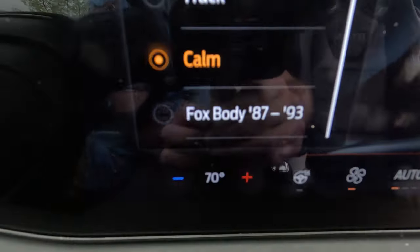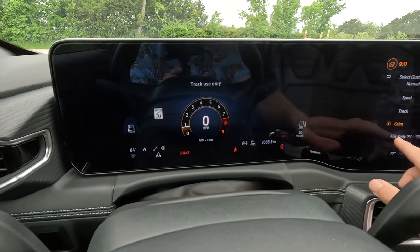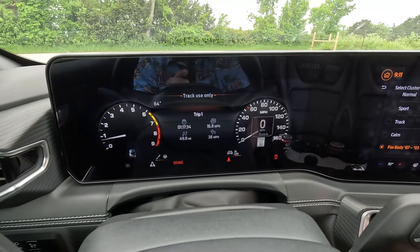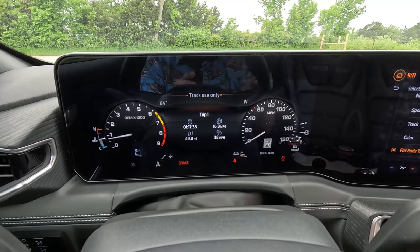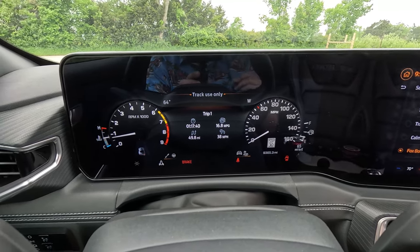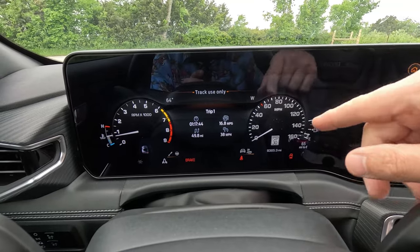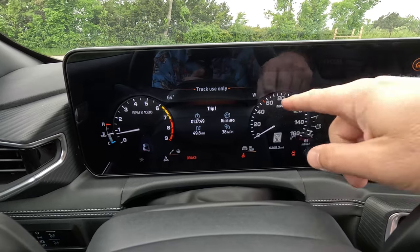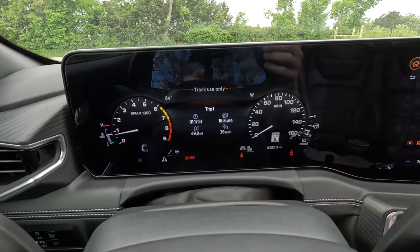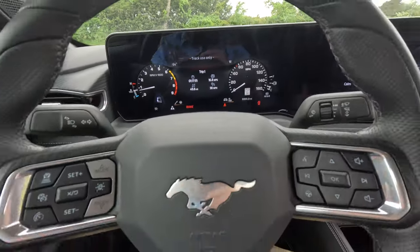Look at this — a fox body gauge theme! This is a very unique party trick and I wish more car manufacturers did this. What a great way to get back to some heritage and throw back to your brand. These gauges look great. And at night they go green, like the old-school green backlit gauges. That's really cool.